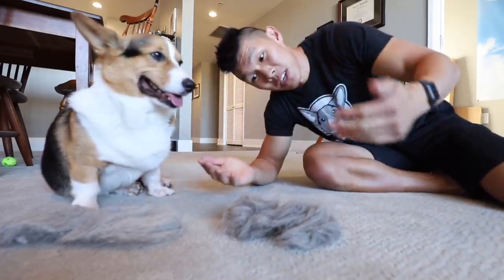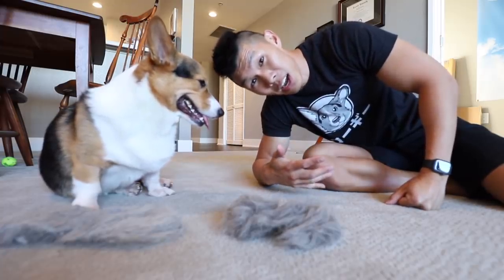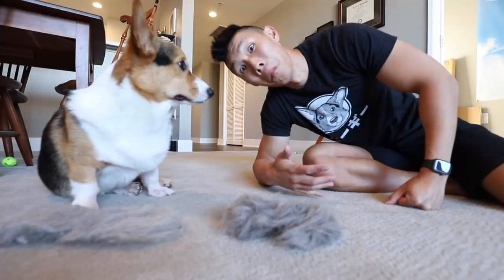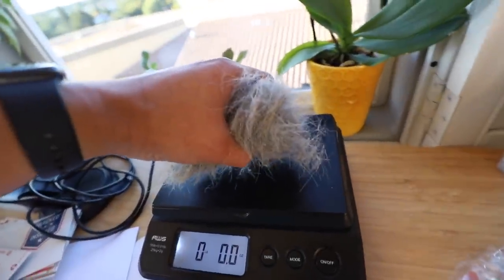So if you can't live with this much fur every single day, maybe it's not a good idea to get a corgi. When we combine all this fur, you can like make something out of it. It weighs 0.3 ounces.